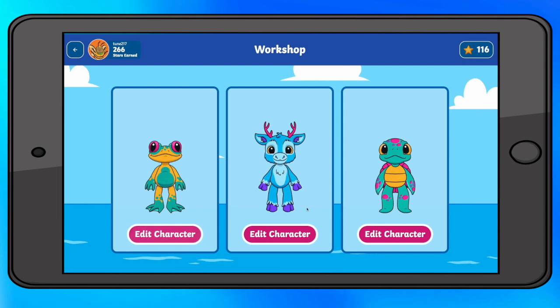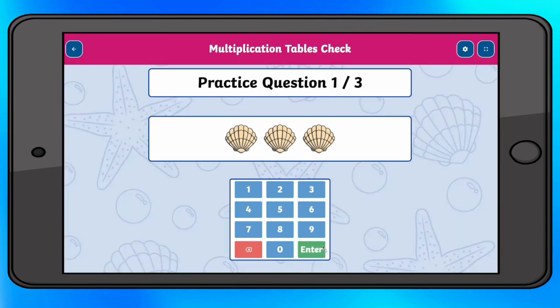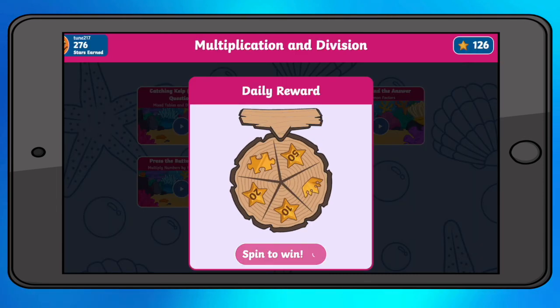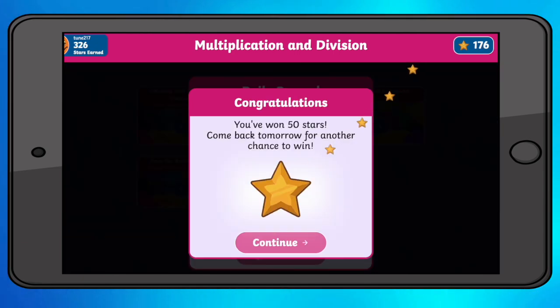With animal characters to collect and a leaderboard to climb, you'll have fluent mathematicians in no time. Stars are earned from completing a game, meaning children are awarded for effort rather than outcome. We also have a daily spinner that awards children for coming back every day, incentivising that little and often approach that we know is so valuable.